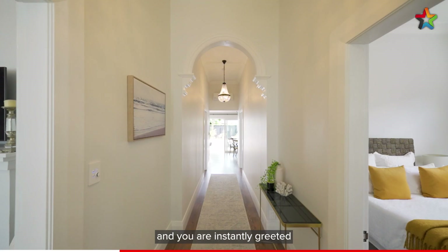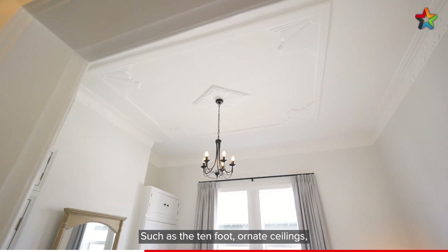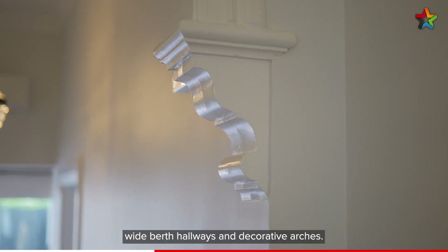Take a trip inside and you are instantly greeted to the quintessential Petone villa characteristics such as the 10-foot ornate ceilings, wide berth hallways, and decorative arches.